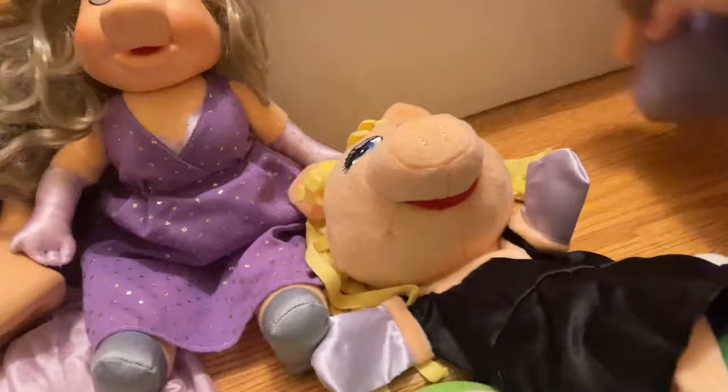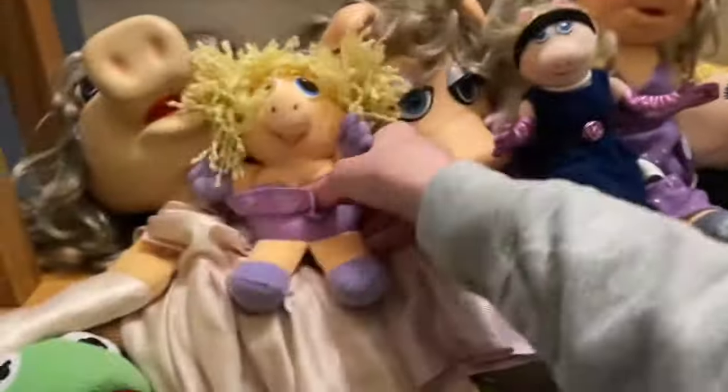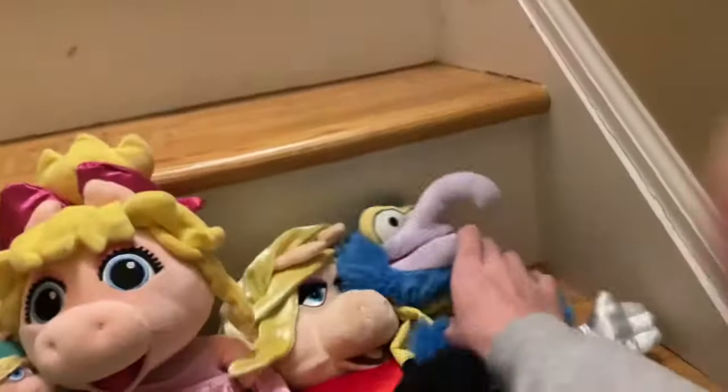We have the Muppet Babies Miss Piggy plush, a Have-A-Toys Miss Piggy, an Avon Water Miss Piggy, a Nanco Miss Piggy, and a Nurse Miss Piggy. Now let's move on to other Muppets — but first, a knockoff Miss Piggy puppet that I almost forgot.